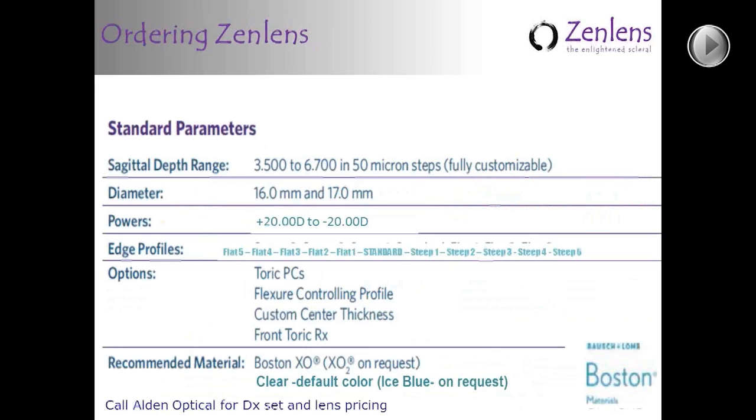The parameters are very wide-ranging. The sagittal depth range is very complete in 50-micron steps — we can even order in 10-micron steps if you want to really fine-tune your clearance. The two diameters are 16 and 17mm. Power covers pretty much any power you're likely to need. Edge profiles go from five flat to five steep, each step a 30-micron adjustment. Toric peripheral curves, flex control profile, custom thickness, and custom toric RXs are all available. Default material is Boston XO in clear; XO2 and ice blue are also available.